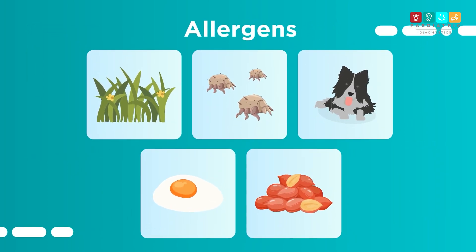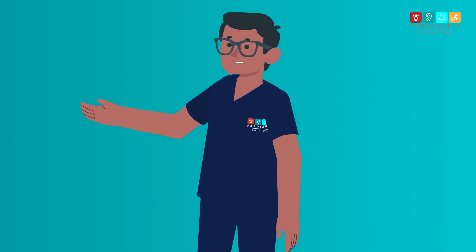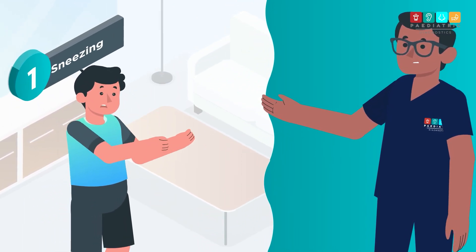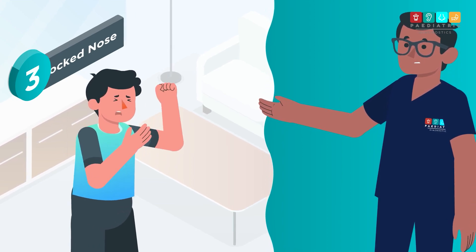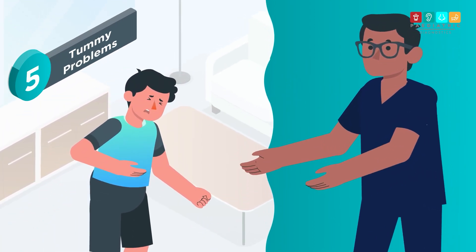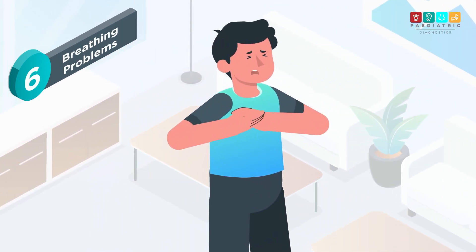The different things that cause an allergy are called allergens. Being exposed to an allergen can cause different problems such as sneezing, itching, a blocked nose, a rash, tummy problems like pain or diarrhoea. And sometimes if it's a bad allergy, it can result in breathing problems.